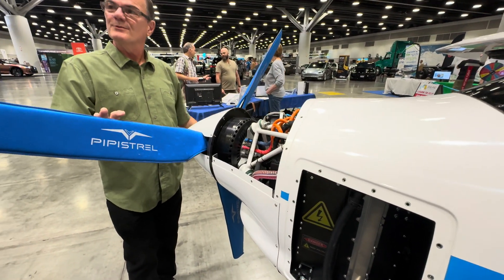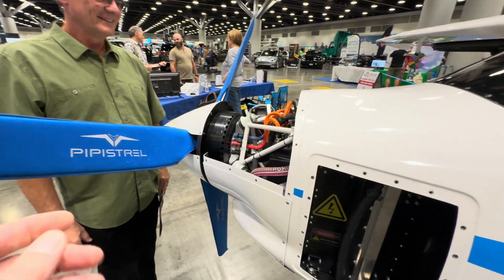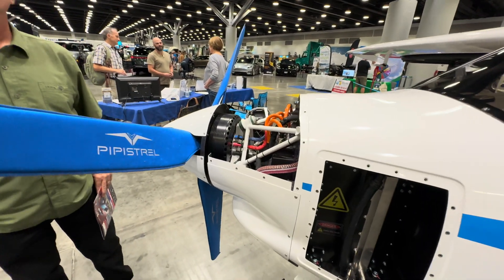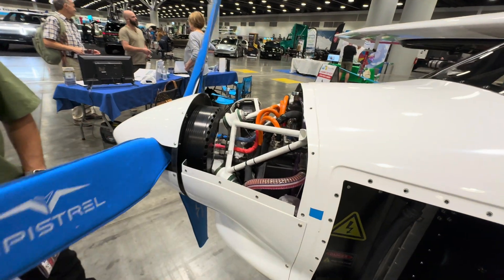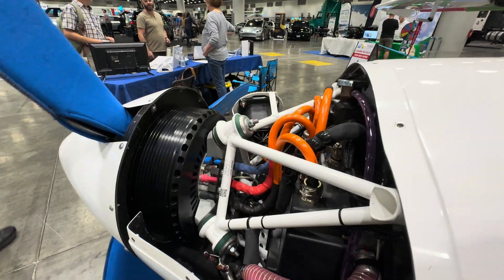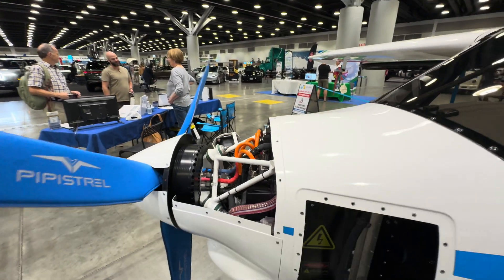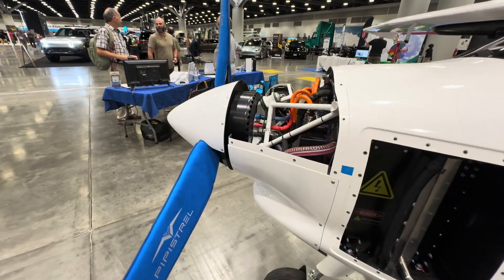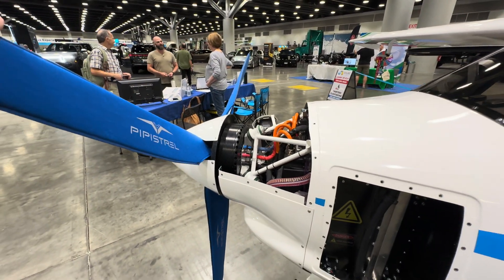How many hours at what cruise speed? It's under an hour, and we can go like 90 to 100 miles an hour. We're using it as a training airplane. You can kind of feel the magnets as the prop goes around. It's nice to have these little protectors.